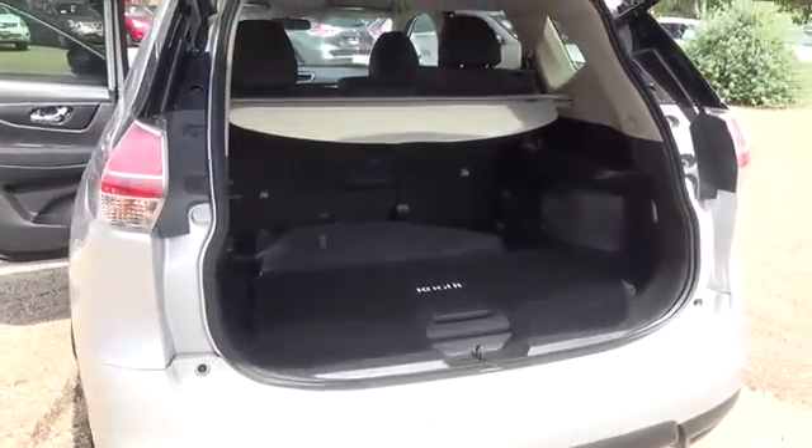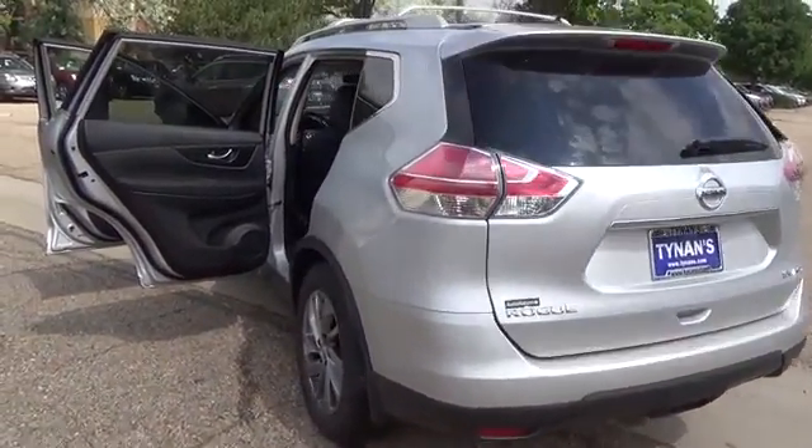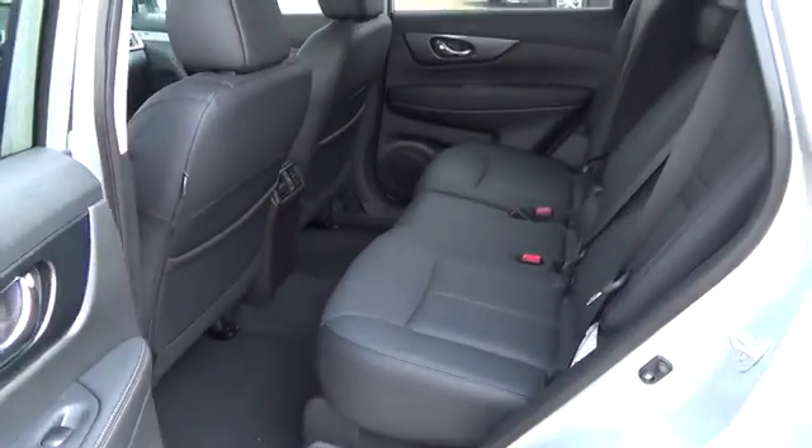eco-mode, rear-view monitor, advanced drive-assist display, 70-cubic-foot cargo capacity and divide-and-hide cargo system, and Nissan Intelligent Key with push-button ignition.